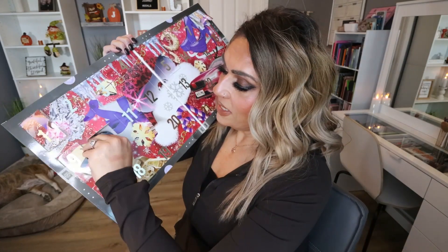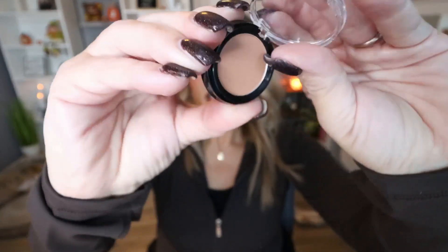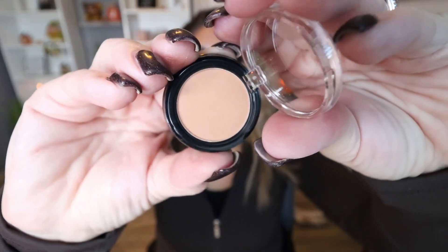Day number ten: we have another single shadow — this one is in the shade Hot Like Cocoa. This is actually a matte shadow, just your typical brown matte shade. I'm not going to swatch this; I really just like to swatch the shimmers to see what those look like. But it's a very neutral, everyday wearable brown shade.